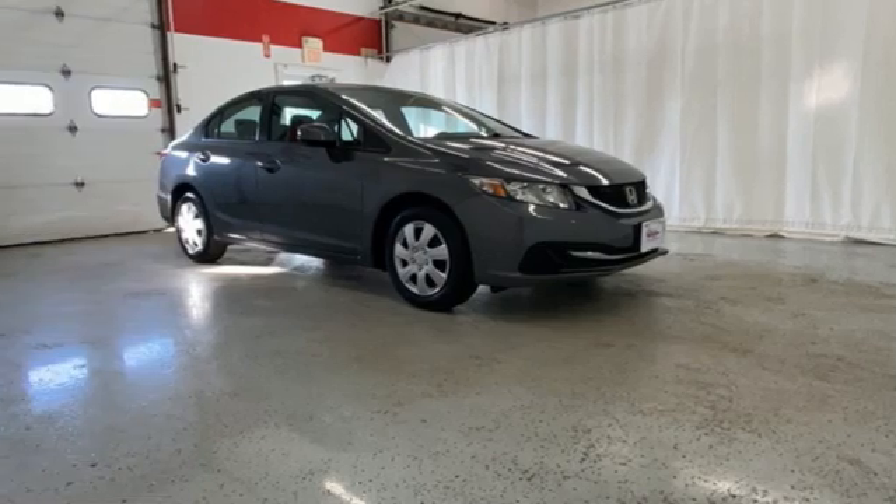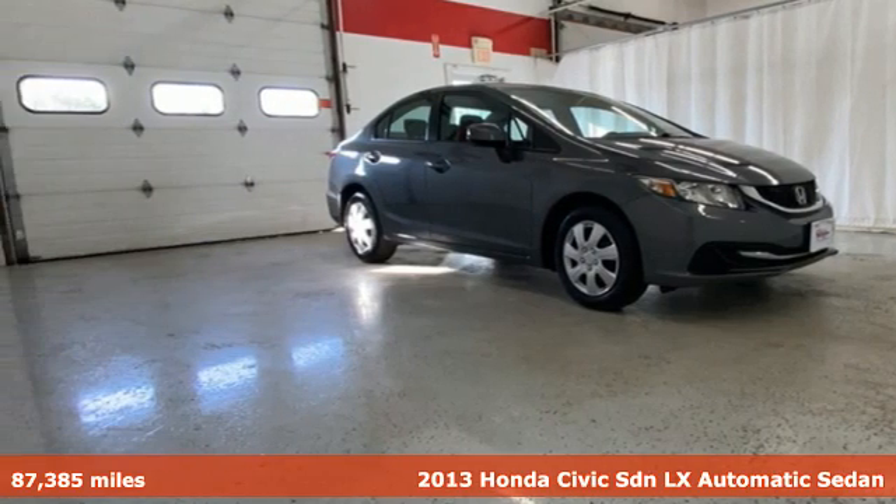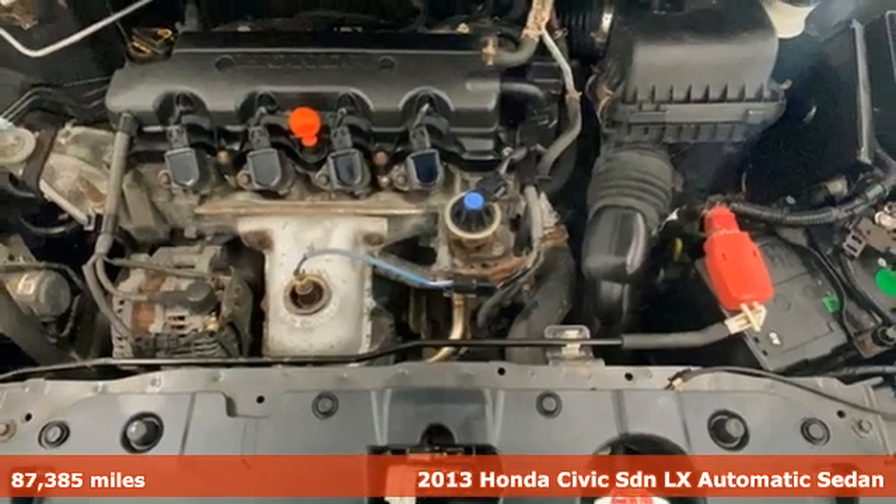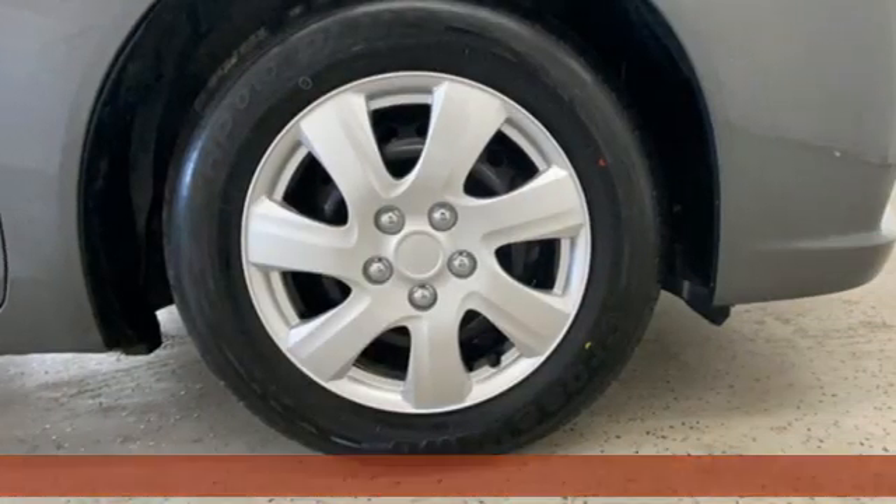Here's a 2013 Honda Civic Sedan. Get more mileage out of every drive with this Civic. It comes with the features you need, and better yet, want.